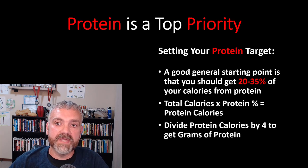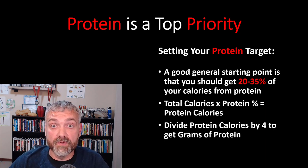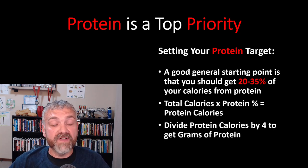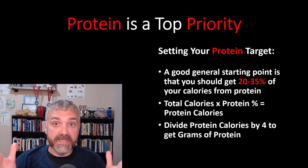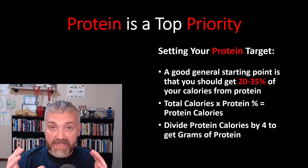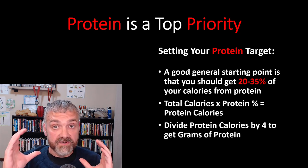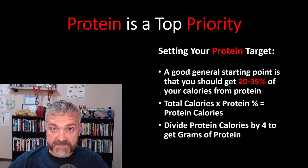Protein is our top priority, so how do we set our protein targets? A good general starting point is that you should get 20 to 35% of your calories from protein. Take your total number of calories times the protein percent — times 20% if you want to be on the lower end, times 35% if you want to be on the higher end. That tells you how many calories of protein you should eat. Each gram of protein has four calories, so divide those protein calories by four to get the number of grams per day.